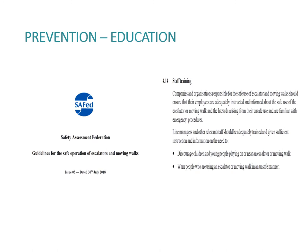In addition to educating passengers, especially young children, you can also educate people who work in the vicinity of escalators. This is a cutting from the SAFED EMW document, updated in 2018. Staff training is featured in section 4.14: companies and organisations responsible for the safe use of escalators and moving walks should ensure that their employees are adequately instructed and informed about safe use and the hazards arising from unsafe use, and should be familiar with emergency procedures. Line managers and relevant staff should be adequately trained to discourage children and young people from playing on or near an escalator, and to warn people using an escalator or moving walk in an unsafe manner.